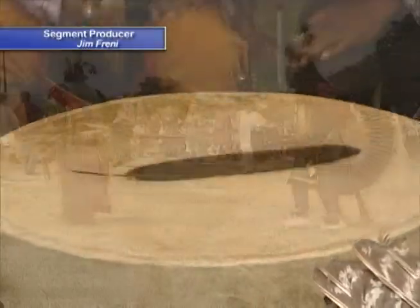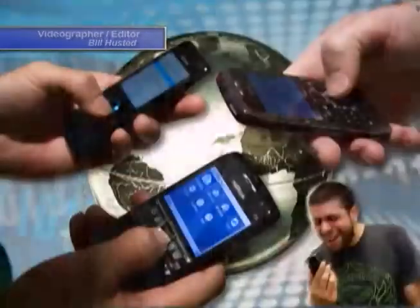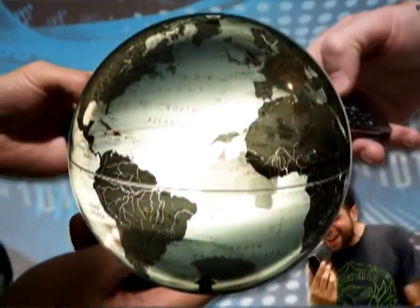Once we were a sophisticated people living in a primitive world, and through time we have become primitive people living in a technologically sophisticated world.